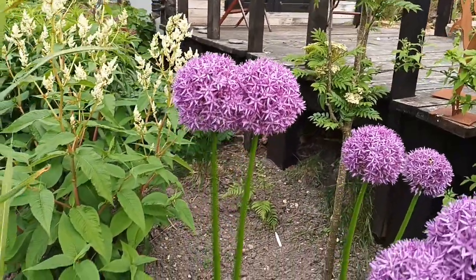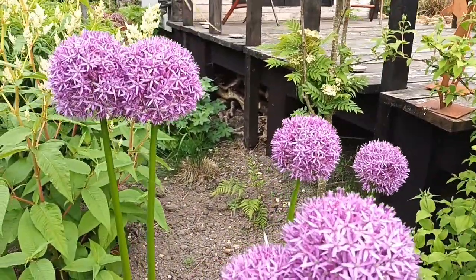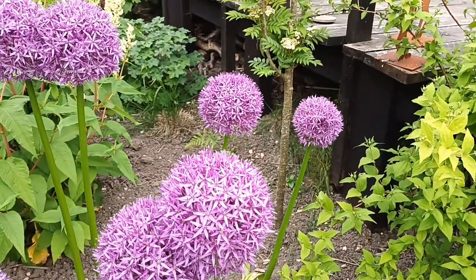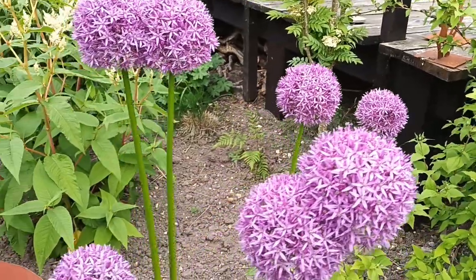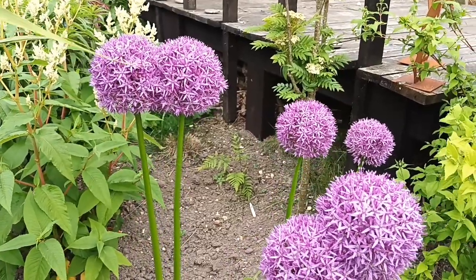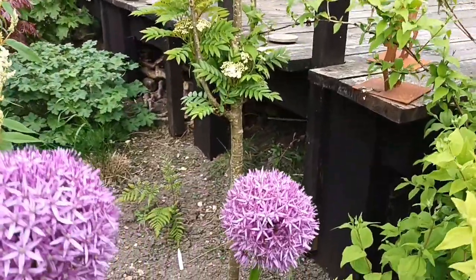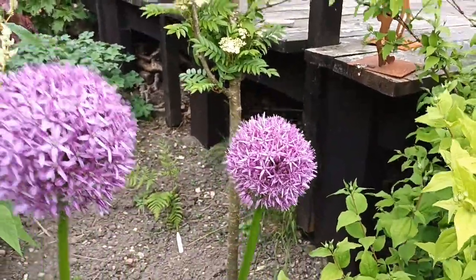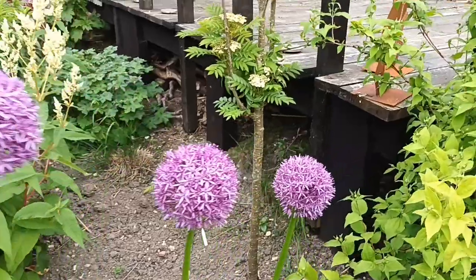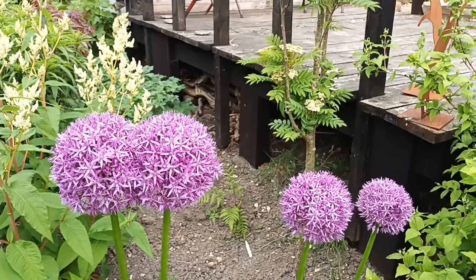This allium should be 'Globemaster' — a lot taller than the ones I showed you earlier, which I thought were 'Gladiator'. I know these are definitely 'Globemaster' because I remember planting these. They look absolutely superb — I just love alliums. They're a little bit short-flowering, but 'Globemaster' is one of the longest-flowering alliums you can get. It has a bit of a scent too — if you've got them, go and have a sniff.